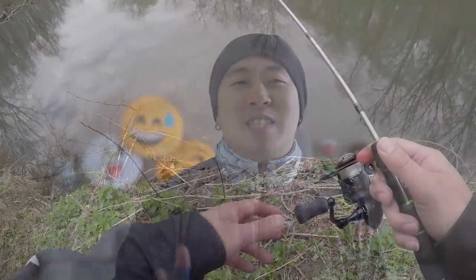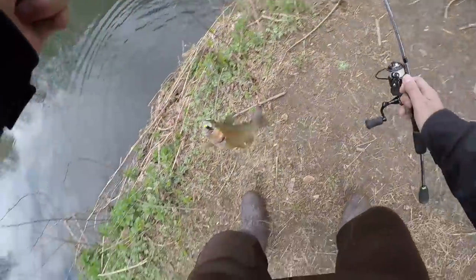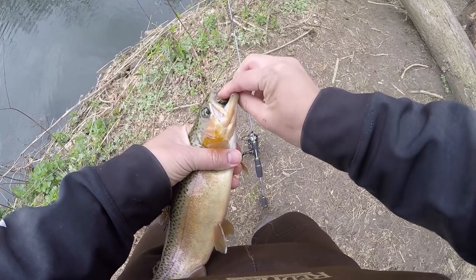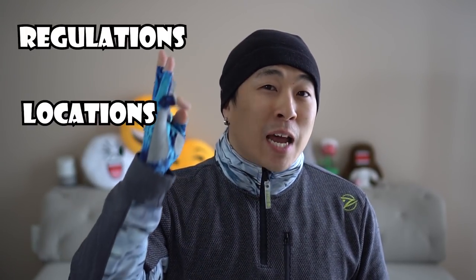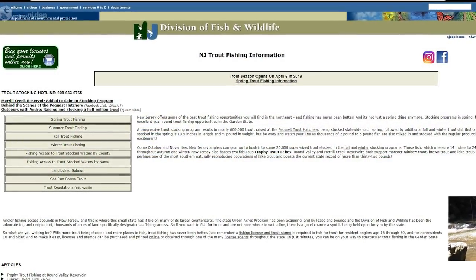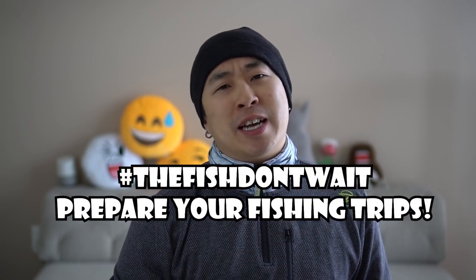Trout season is coming up and it's one of my favorite times to go out there and have non-stop fishing action. Whether you're a catch and release person or you want to bring home a full stringer, this video is for you because I'll be providing five awesome tips to help you catch more stock trout. Stock trout is usually managed by your state, so make sure you check your state's fish and wildlife website to get all the information such as fish regulations, stock location, and what species are being stocked in your waterways. Some of the tips I'll be providing will require you to know this information.